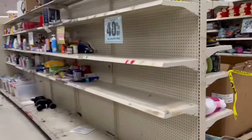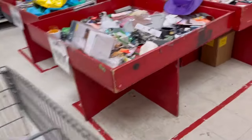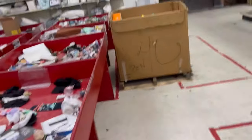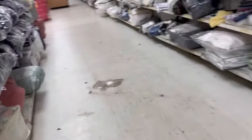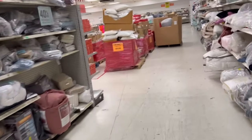As you can see, these are the ten-for-a-dollar bins and they're pretty much emptied out, you guys.